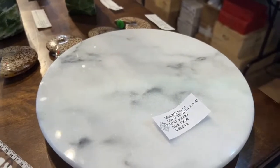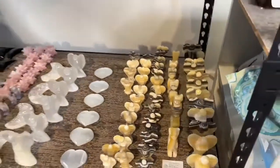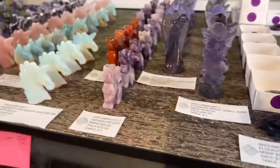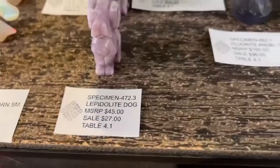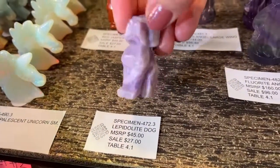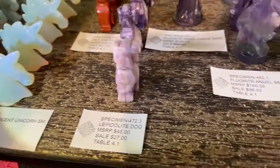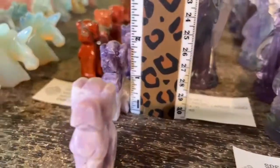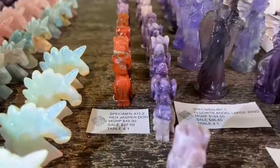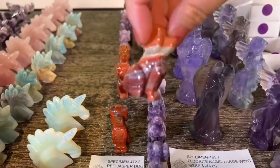Lepidolite dogs: specimen 472.3, $27 each—pick up a couple with the STONE5 coupon and get two for around $50. Red jasper dog: specimen 472.2, same $27 price—nice banding on the jasper piece. Very cute dogs, still quite a few in stock. Moving to the fluorite shelf: fluorite angel large, specimen 481.1, $86.40—beautiful carving and design, each one with different color distribution—some more purple, different patterns.